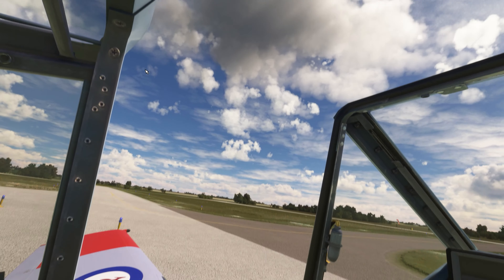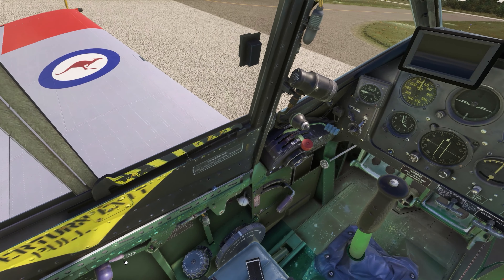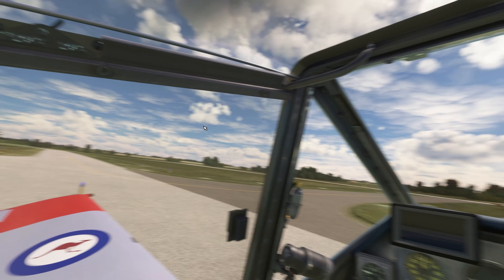Let's go ahead and shut the canopy. This little lock is a two-position lock — I'm not sure what the first position does, but you've got to hit it twice. And you can still open the window if you want. So we'll lock that too. Locked.